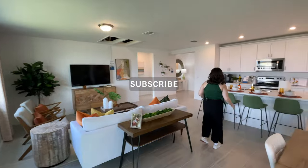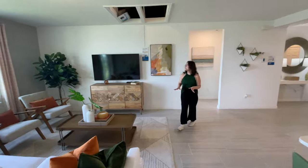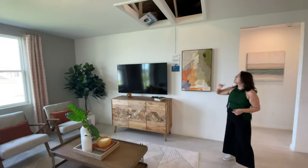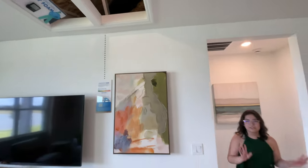Going farther back, we finally made it to the living room. I just love how they set up this living room. They also give you a little view of their spray foam insulation, which is supposed to help with your energy savings — it's just something that Meritage does.